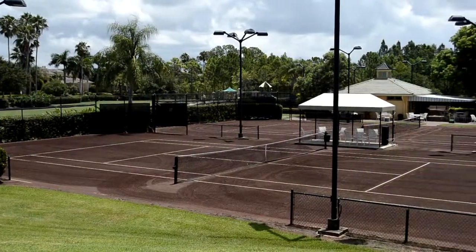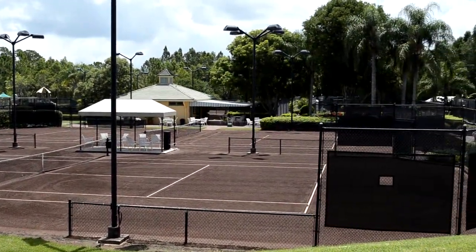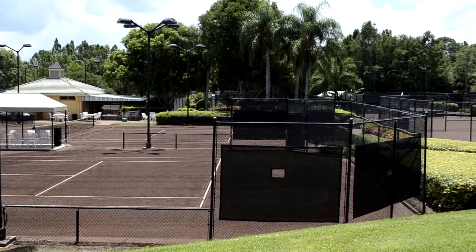And then there's tennis. For those that enjoy the game, there are six hard true courts and a very active community.